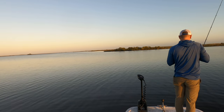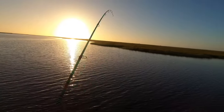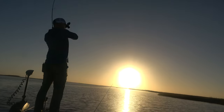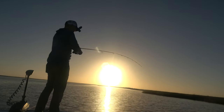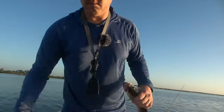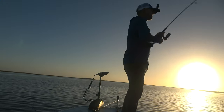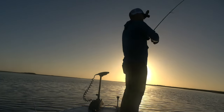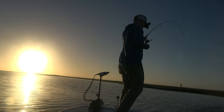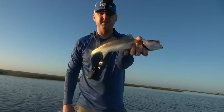I hope that's not the only one I catch. That's a nice speckled trout too. Nice 15-inch fish. Let's go!